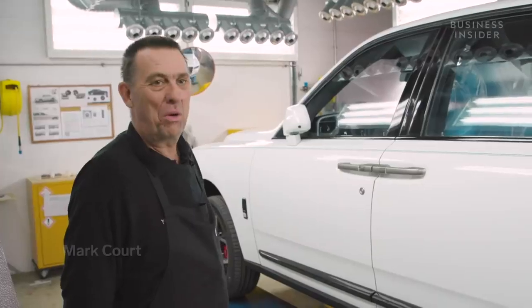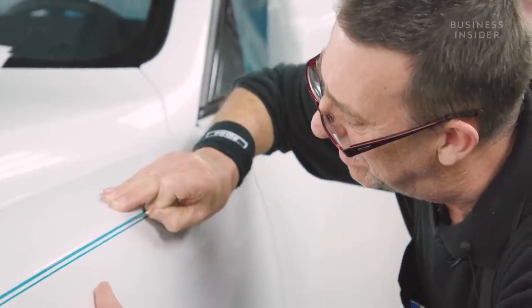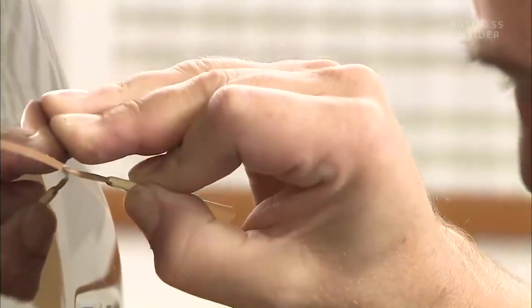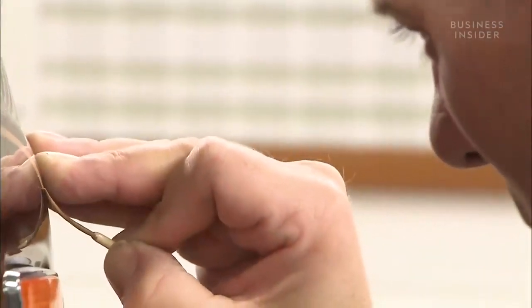Remarkably, the detailed paintwork on Rolls-Royce cars is done by hand by just one person. 'My name is Mark Court and I am the coach liner for Rolls-Royce Motor Cars. A coach liner means that I am able to put this pinstripe onto the side of the car. The uniqueness is the fact that I do it completely freehand, and I'm the only one within Rolls-Royce that can do this — that's worldwide, within the Rolls-Royce BMW Group.'